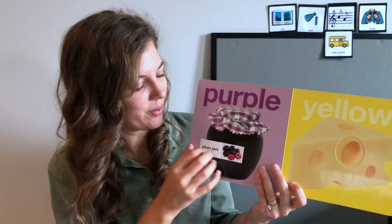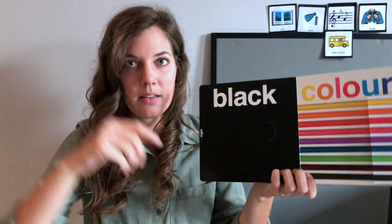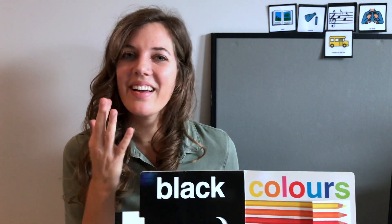Now we have purple, purple like plum jam. And what's this color? Yellow, like cheese and like the bus — they're both yellow. Then we have black and white. Black like the nighttime, and white like the moon. These are all the colors!